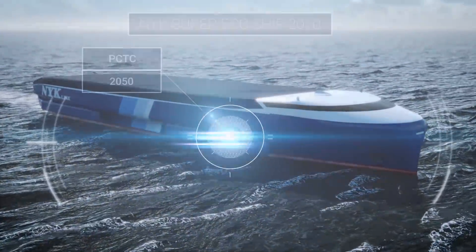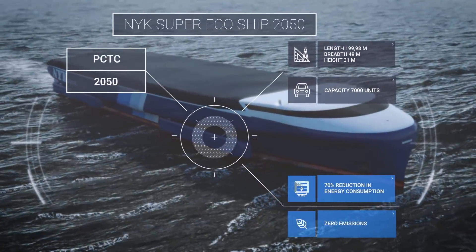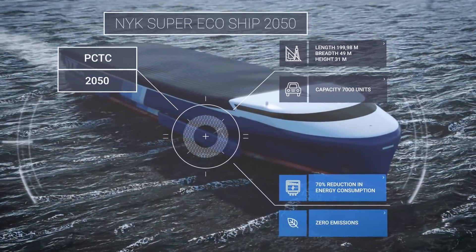We have developed an emission-free concept ship that requires only 30% of the energy used on vessels today.